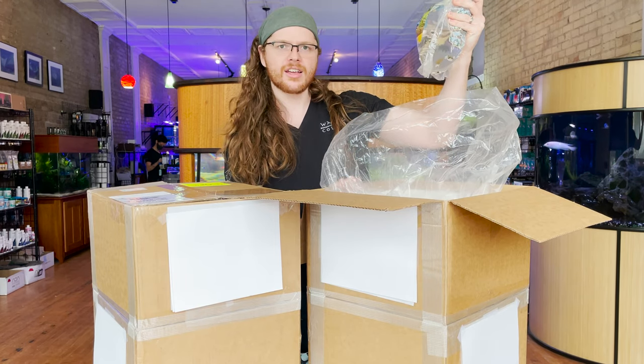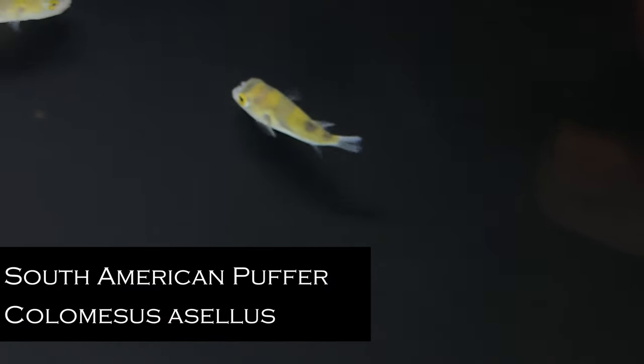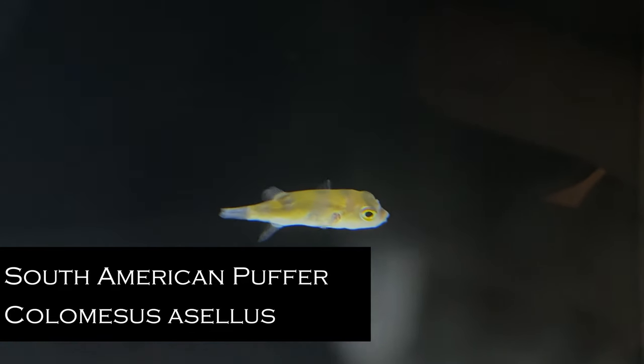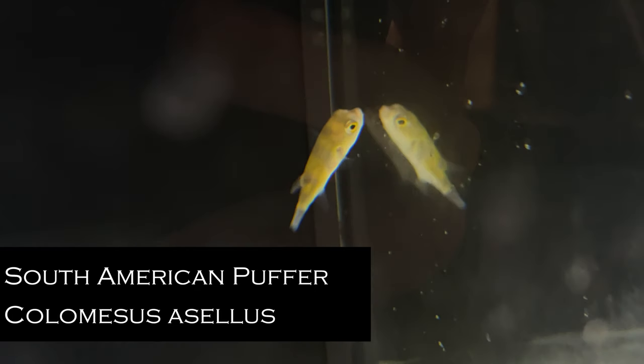We got some South American puffers. I was not expecting these. I'm assuming these are special orders — we get them whenever we can find them.